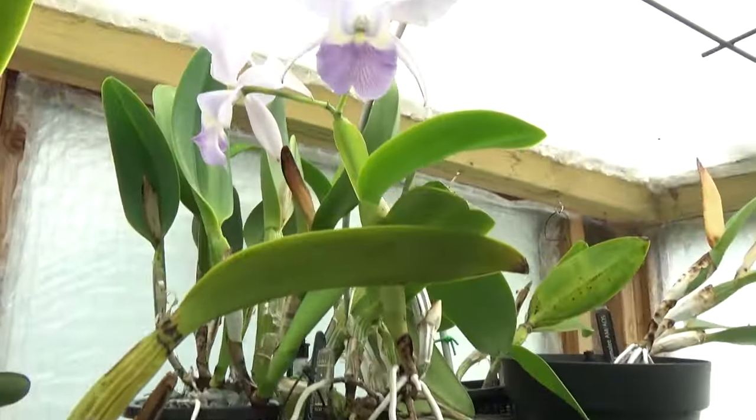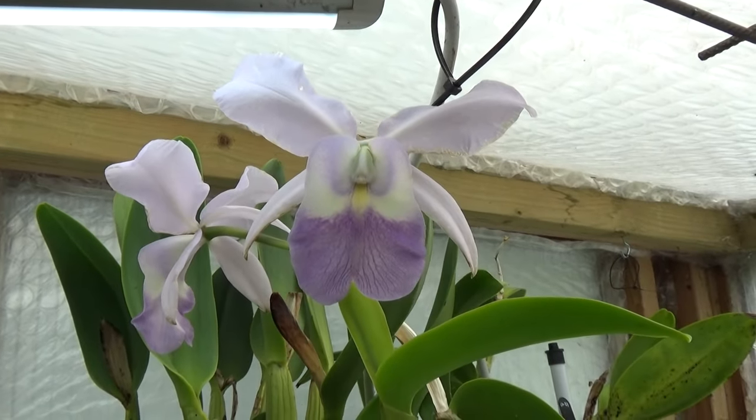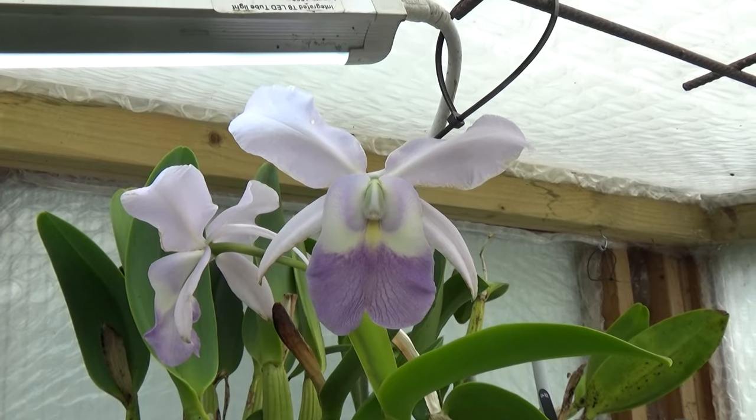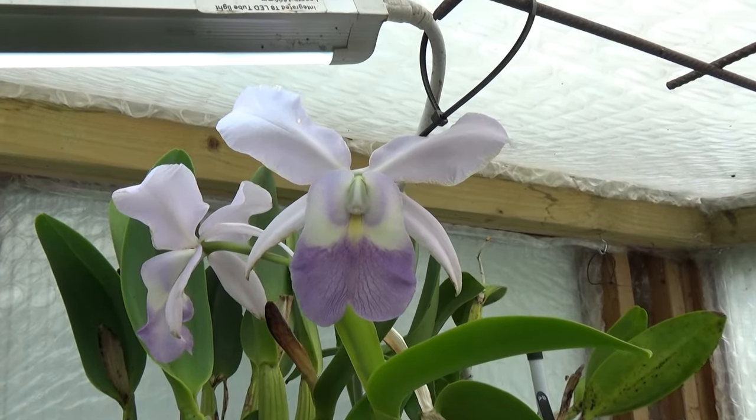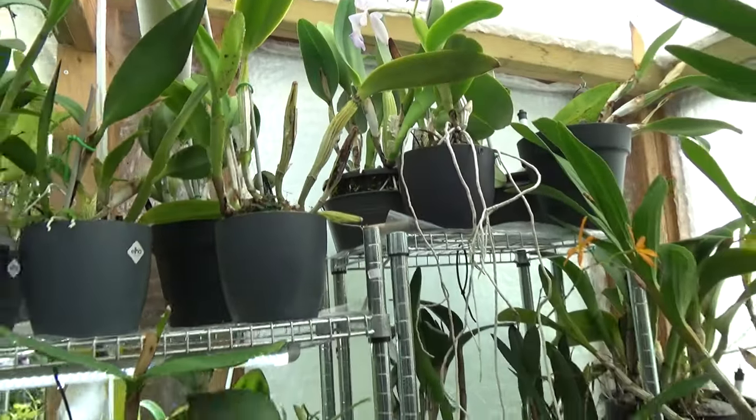Then up here we still have some blooms on my Sea Breeze. As you can see they are getting older, but there are beautiful fragrances on this one — absolutely beautiful. There were some blooms still left.